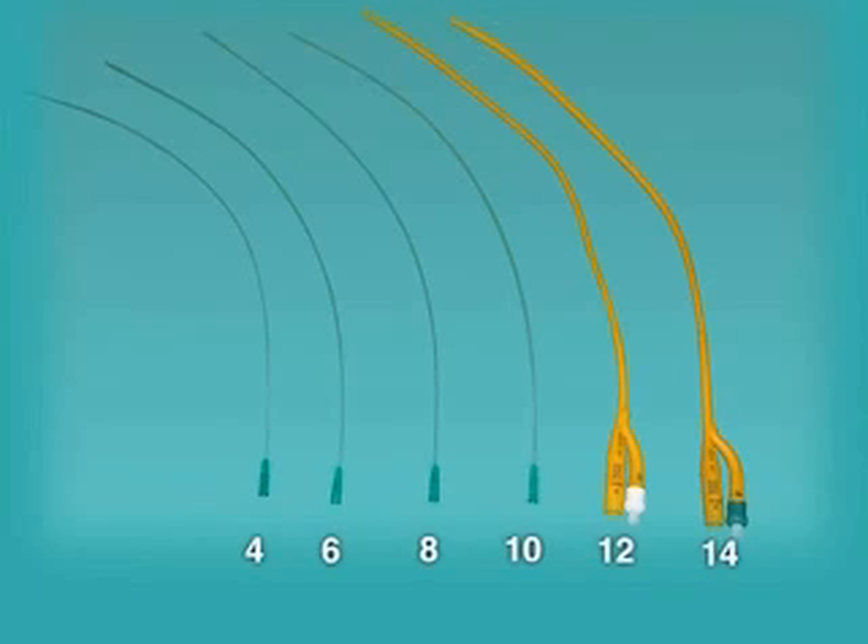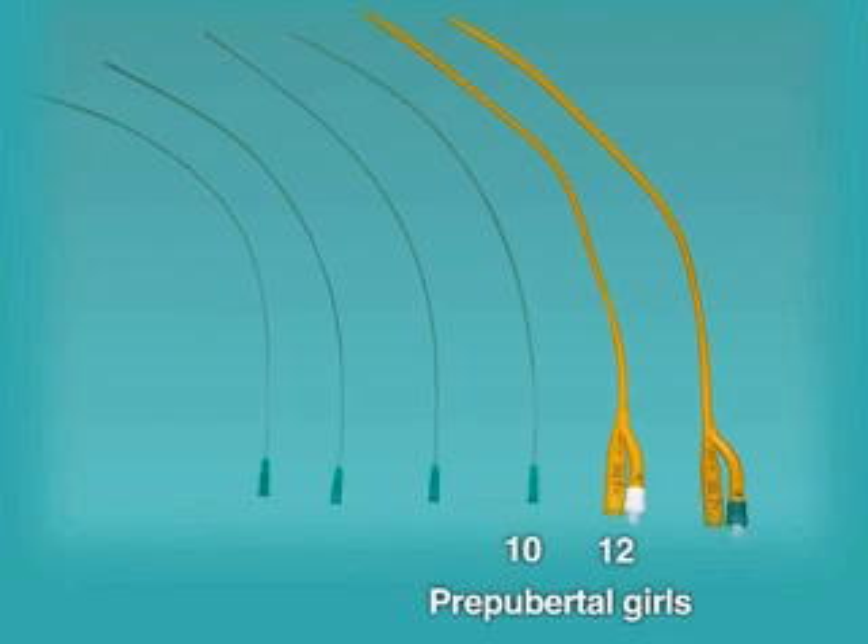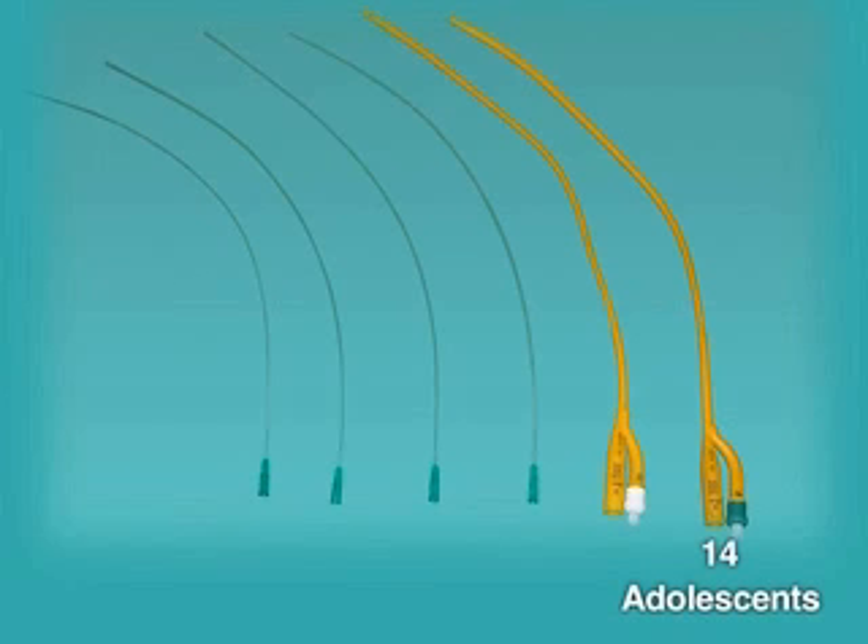The choice of catheter depends on the size of the urethra and generally on the age of the child. Appropriate sizes range from 4 to 6 French in newborns, 6 to 8 French in infants, 10 to 12 French in prepubertal girls, and up to 14 French in adolescents.